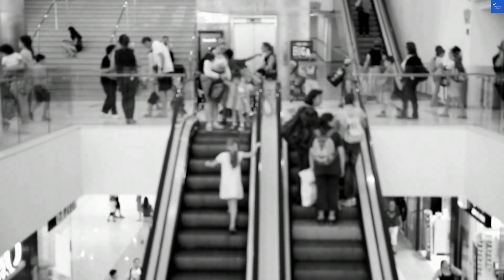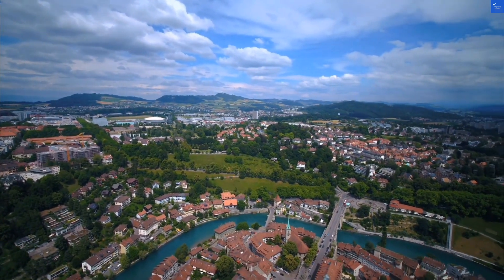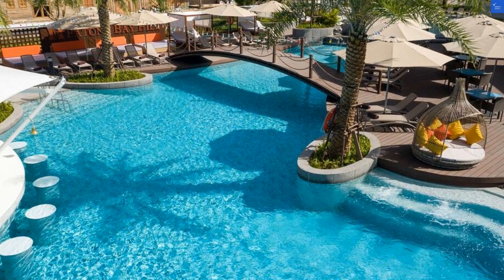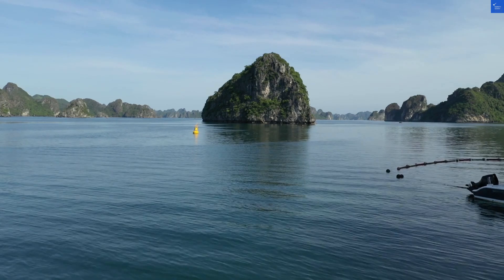Let's tally the scores. Location: 5 out of 10. Room quality: 8 out of 10. Facilities and amenities: 6 out of 10. Food and dining: 7 out of 10. Cleanliness: 8 out of 10. Wi-Fi: 7 out of 10. Value for money: 5 out of 10. Total score: 53 out of 100.